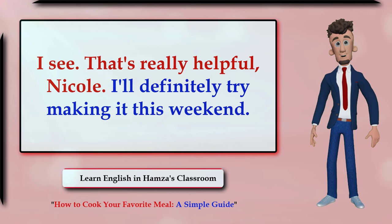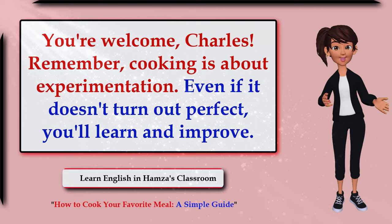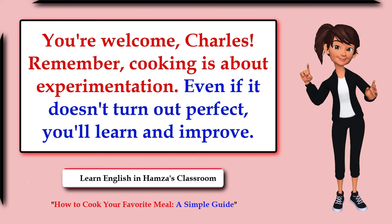I see, that's really helpful Nicole. I'll definitely try making it this weekend. You're welcome Charles. Remember, cooking is about experimentation — even if it doesn't turn out perfect, you'll learn and improve.